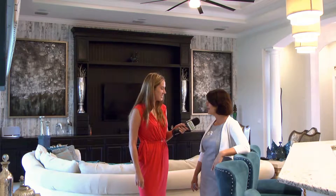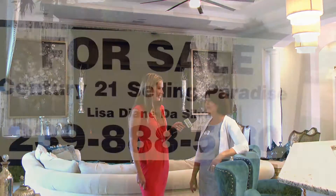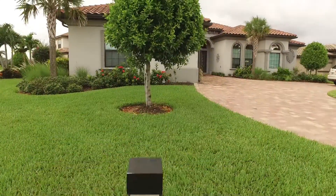Bonita Lakes is an amazing gated community right here in southwest Florida. It's nestled between Naples and Fort Myers, so you're minutes from the sandy beaches of the Gulf of Mexico, and literally anything you could want is within a drive.